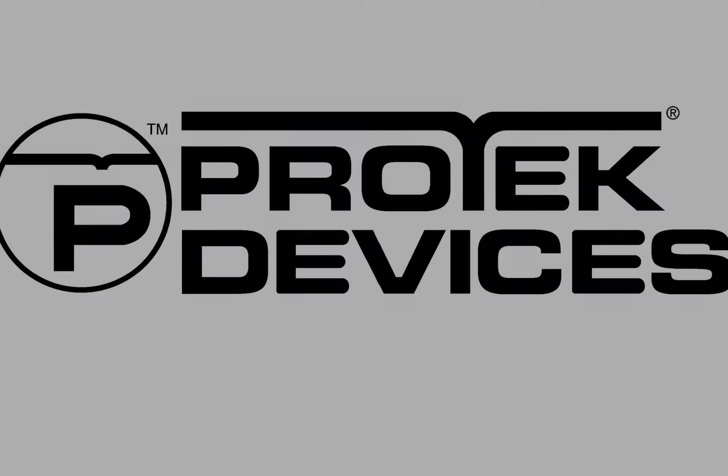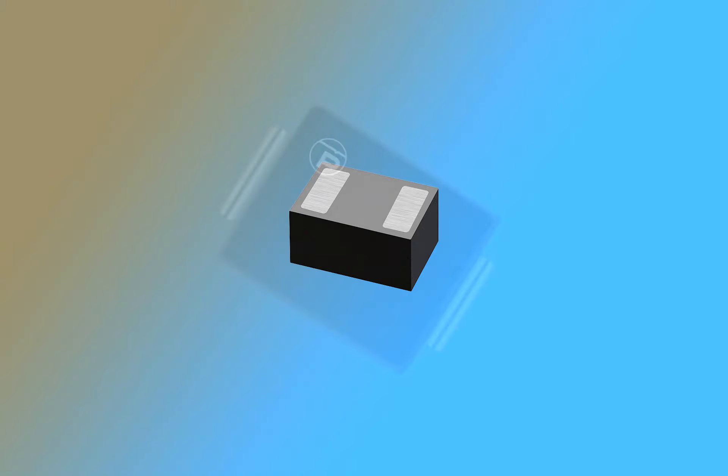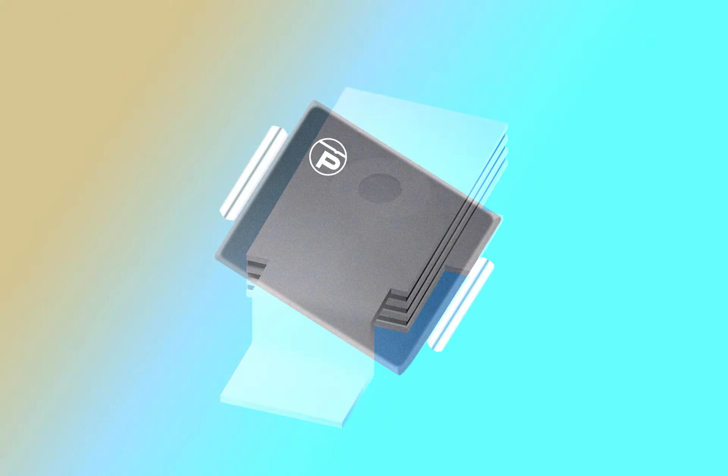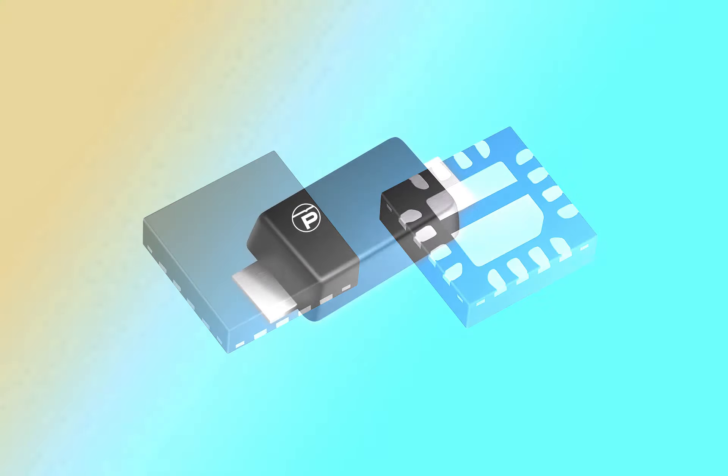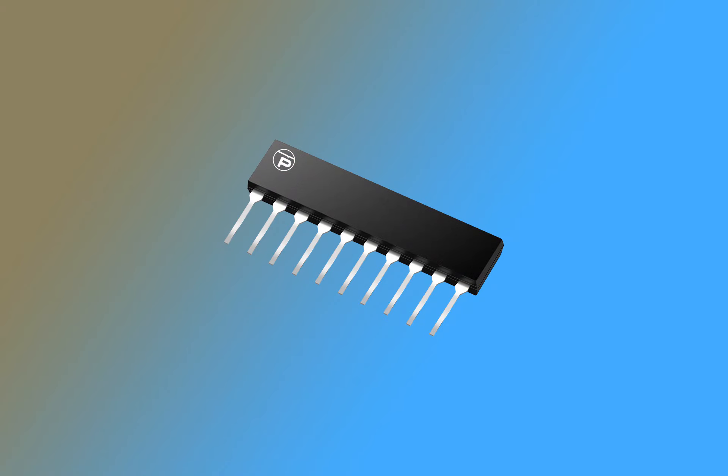For more than 20 years, ProTech Devices has been in the business of designing and manufacturing advanced circuit protection components. Our components are used by some of the world's largest electronic manufacturers across many different applications.